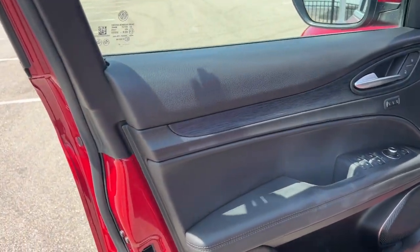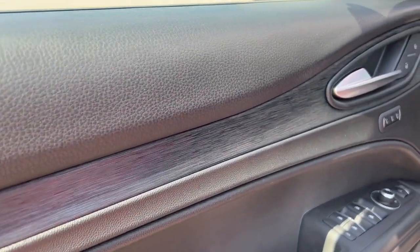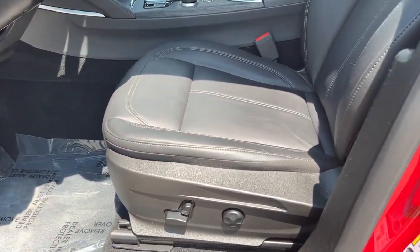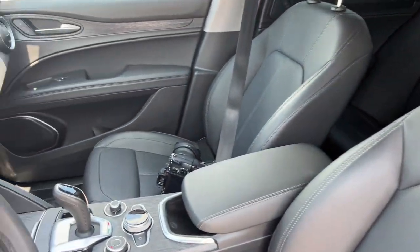Keyless entry. Black interior with these nice gray wood accents. Memory function buttons for your power driver's seat. Black leather seating throughout.